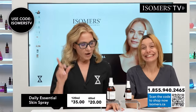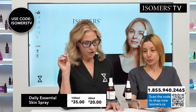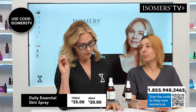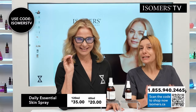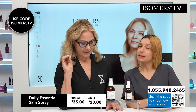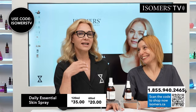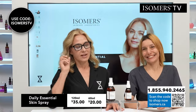I have them with me all the time. So this is $35. This is $20. Use code ISOMERSTV to receive a free cosmetic bag with purchase for the next 24 hours. Just make sure it's ISOMERSTV with an S at the end and then TV. Don't forget that S — ISOMERSTV.